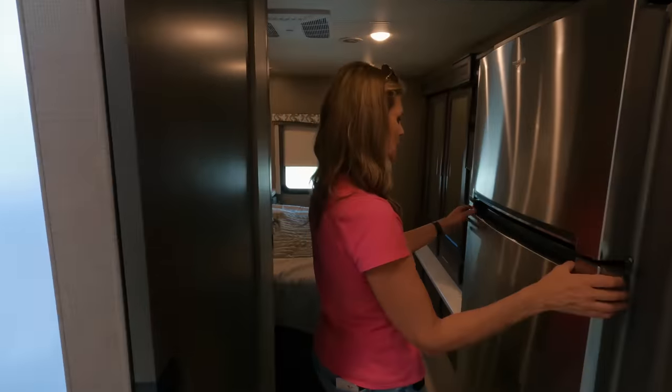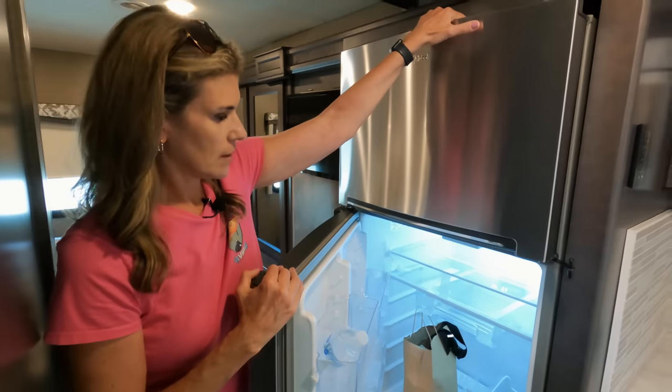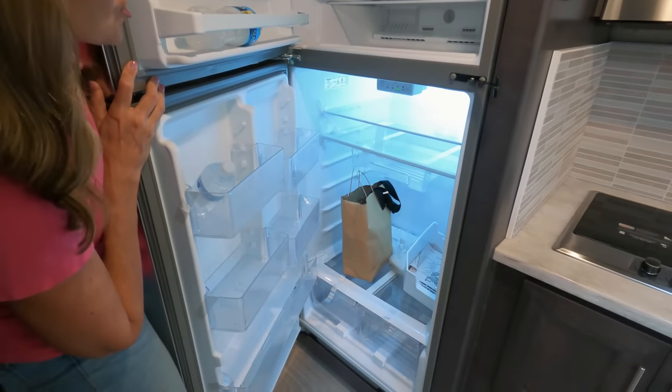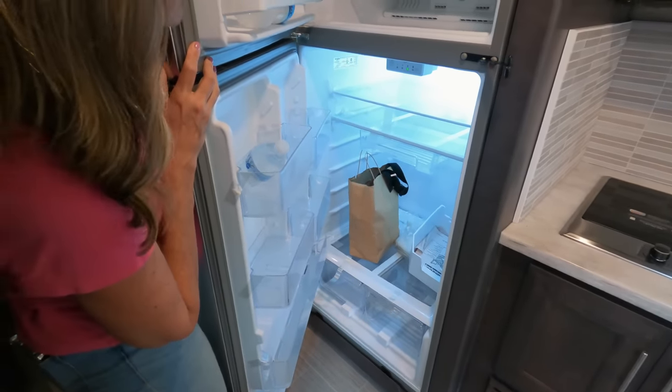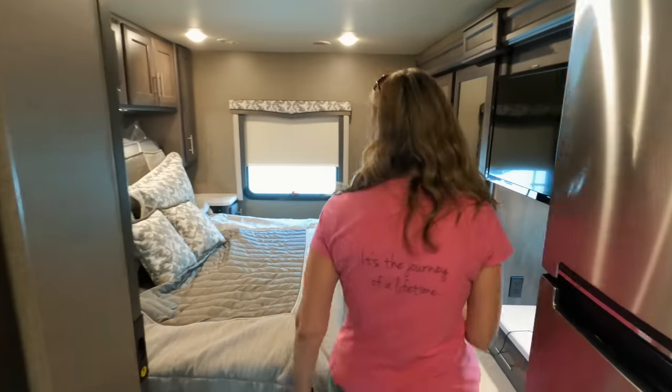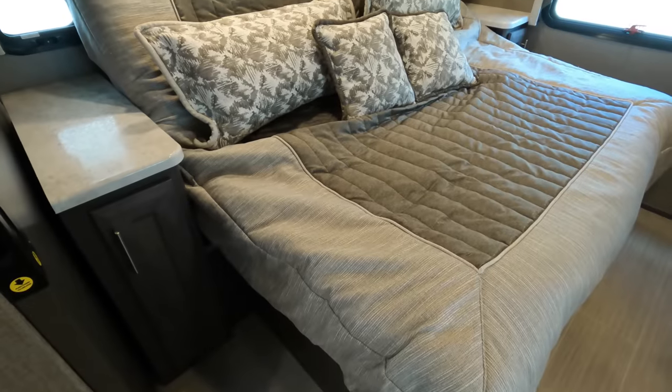Moving on to the fridge — you have a Whirlpool residential fridge and freezer. That looks bigger than ours. Into the bedroom: Thor does this where they have the tilt bed, so when it comes out you have very little room to walk. This is a space-saving design, which is great because you then have some room there.